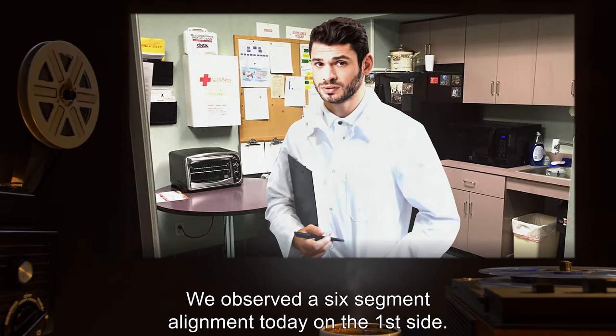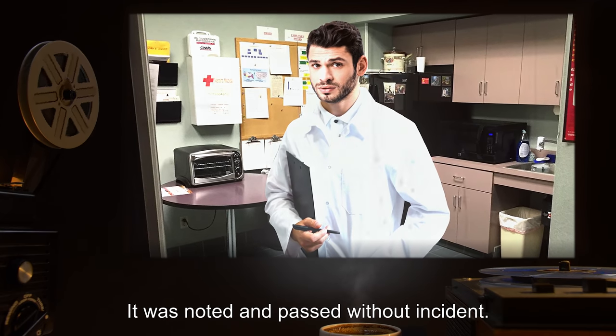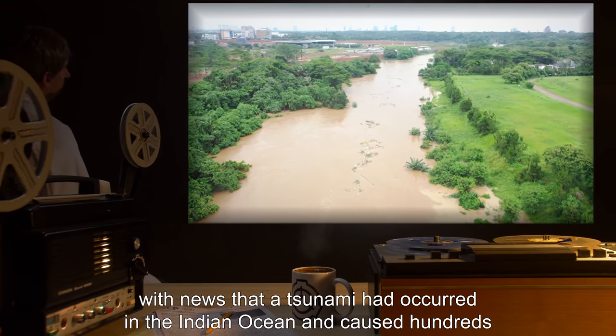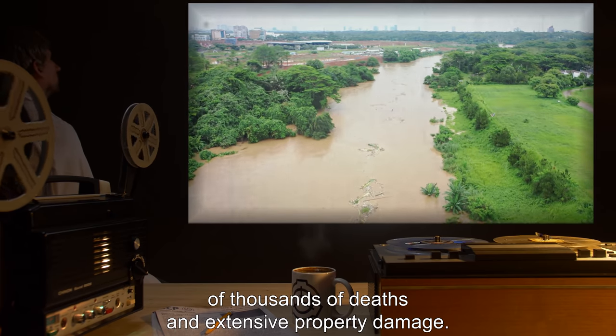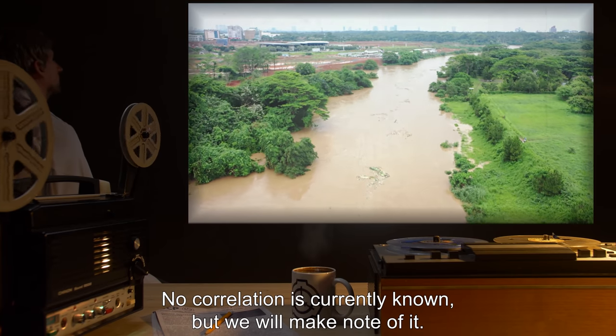EXPERIMENT 0048: We observed a six-segment alignment today on the first side. It was noted and passed without incident. Two hours later, a research assistant returned from the break room with news that a tsunami had occurred in the Indian Ocean and caused hundreds of thousands of deaths and extensive property damage. No correlation is currently known, but we will make note of it.